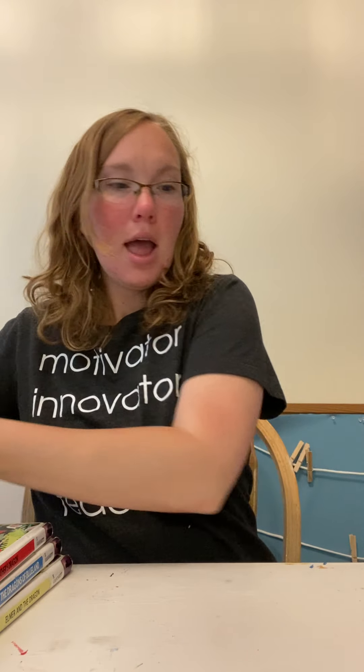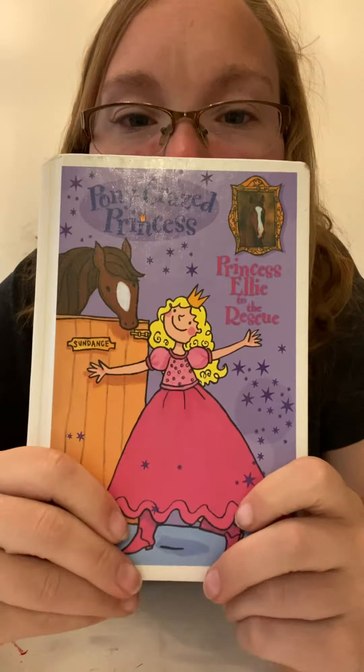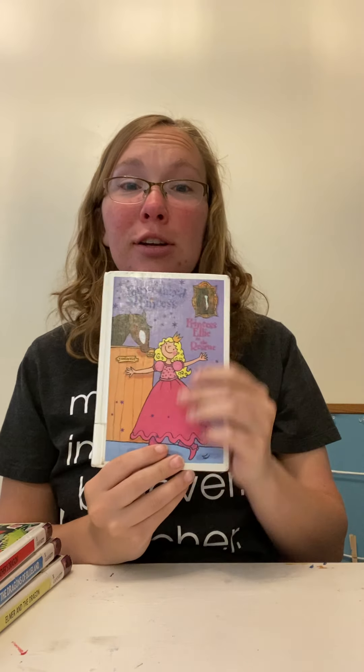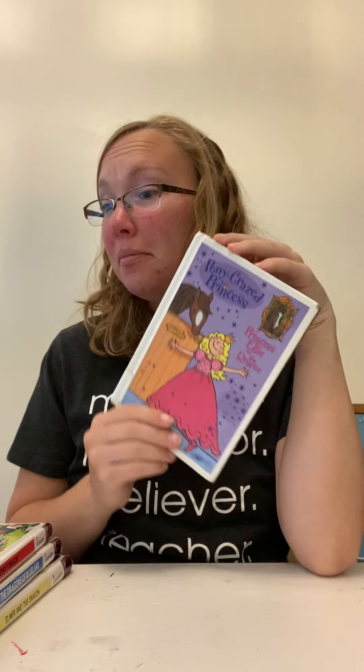She's been reading chapter books — she just read a Mermaid Tales book, and then I also just discovered the Princess Ellie series, so we're going to try that out. She's going to start reading this one today, and I'll let you guys know how that one goes.